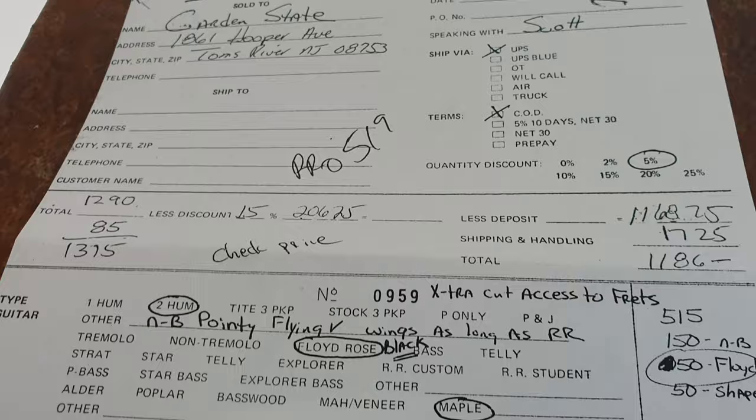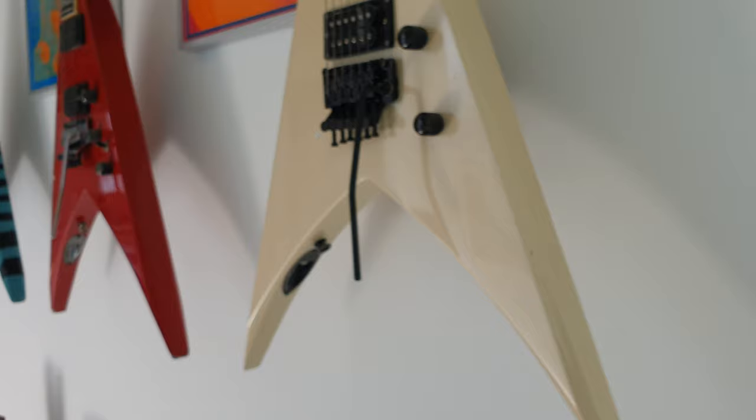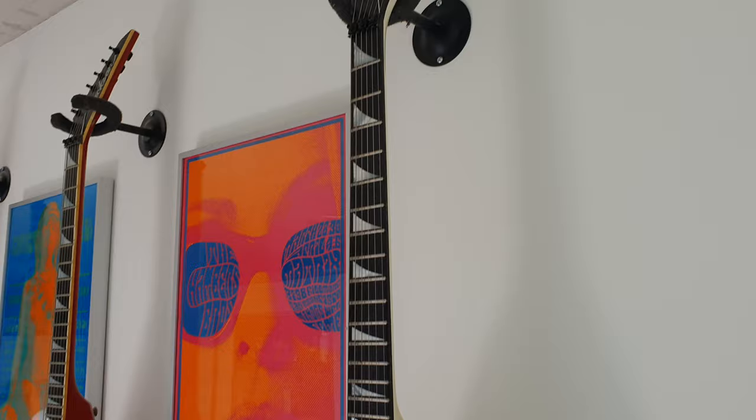We'll look at that build sheet one last time. For all the Jackson fans on the channel, this is a serious piece of history and a real treat to get to see all of these rare early models in one shot.